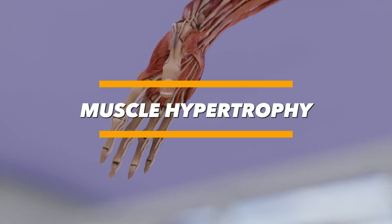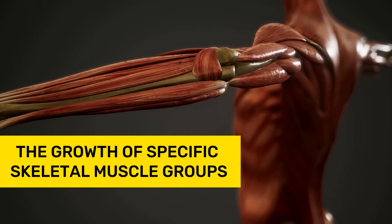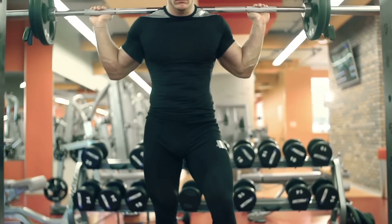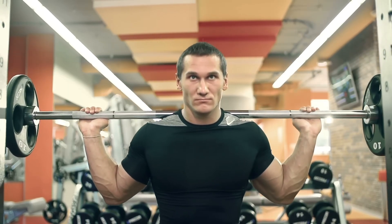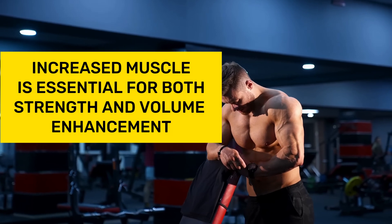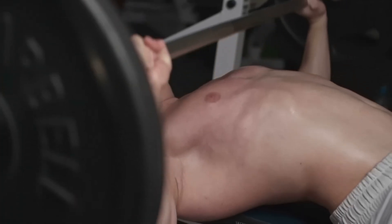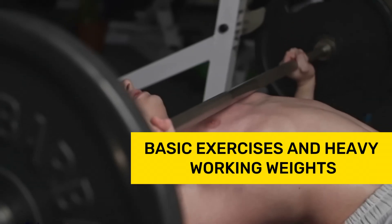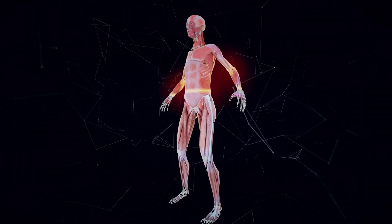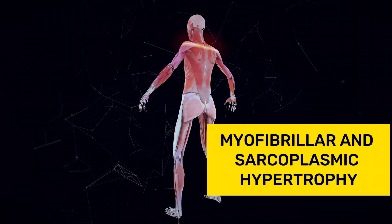Muscle hypertrophy is an increase in the body's muscle mass through the growth of specific skeletal muscle groups. Hypertrophy signifies muscle growth and is the primary goal in bodybuilding, as increased muscle is essential for both strength and volume enhancement. The strategy for hypertrophy training involves basic exercises and heavy working weights. Muscle hypertrophy is divided into two types: myofibrillar and sarcoplasmic hypertrophy.